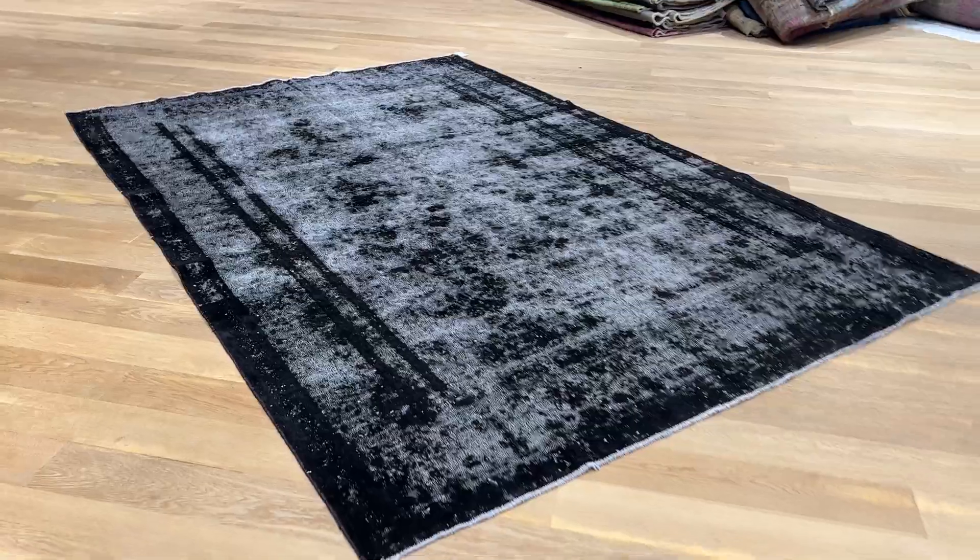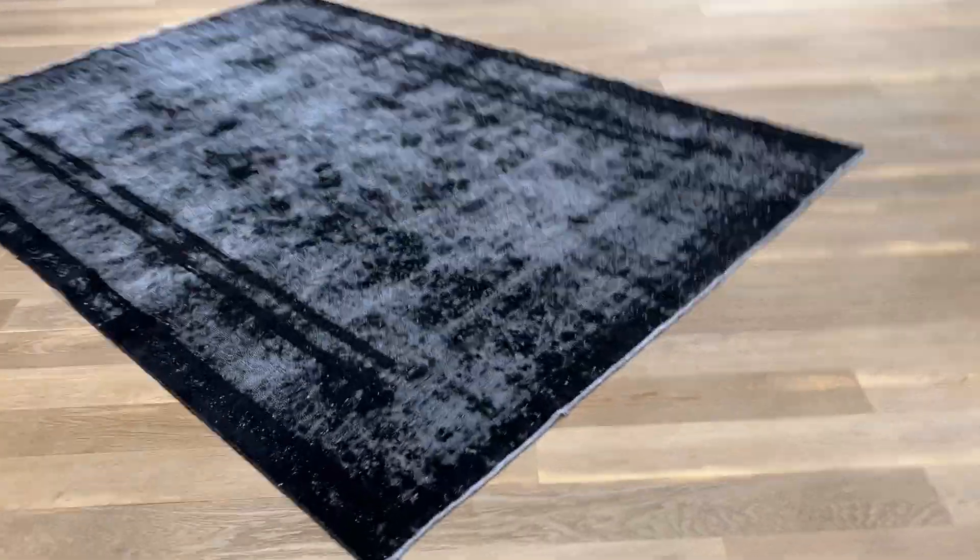If you go very close you can see the original design showing as well. I just love how the black is so jet black with this white background. Something very unique about this piece, and in a very good size.